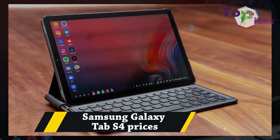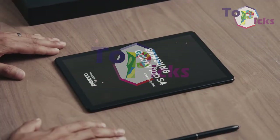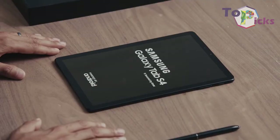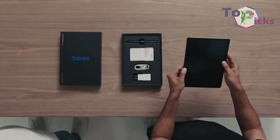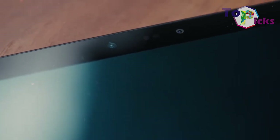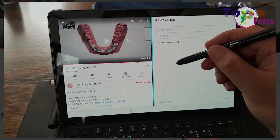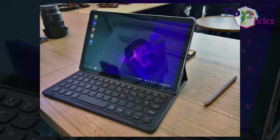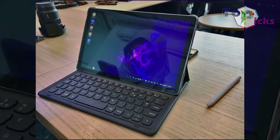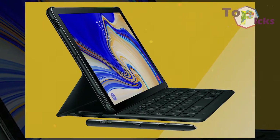Samsung Galaxy Tab S4. This Tab S4 has an almost similar operating system experience to Microsoft's professional-facing Surface devices. You'll have to buy the keyboard and mouse separately if you want the full experience. However, you'll get the S Pen stylus as it is included with the Tab S4.